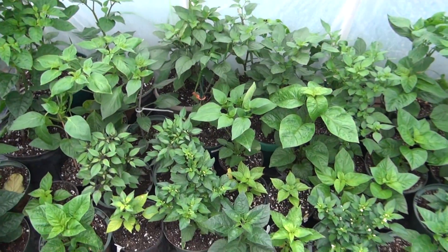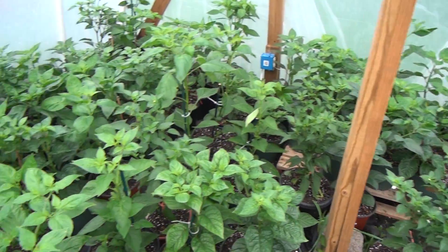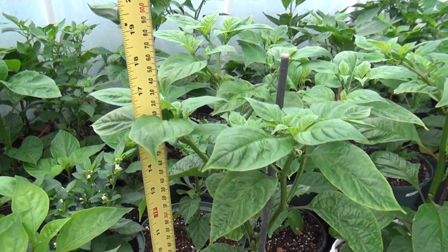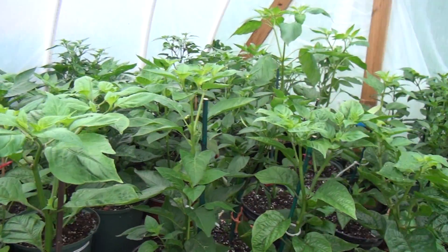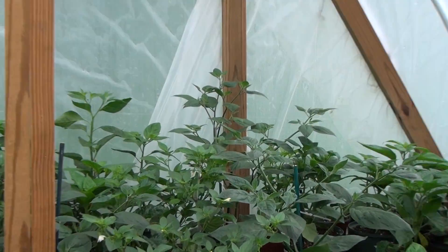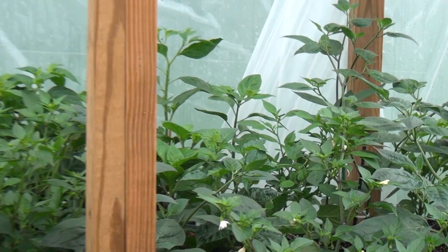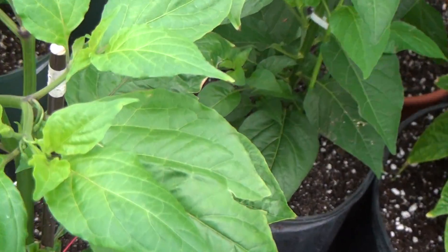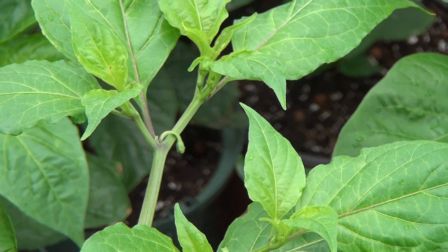I got bored today so I thought I'd videotape my plants. Another rainy day in Lima, it's about 49 degrees. There's one of my bhut jolokias which is about 17 inches tall. They're all kind of in that vicinity of height back there. There's some manzanos that are even a little taller, probably about 24 inches, and I'm going to let these go so they start growing a little bit.